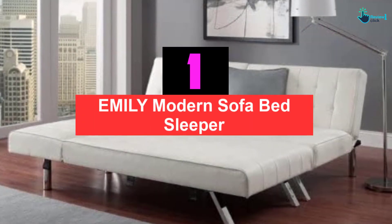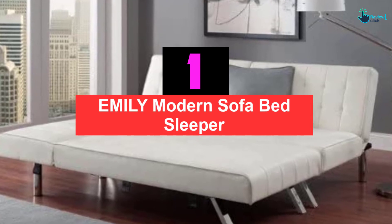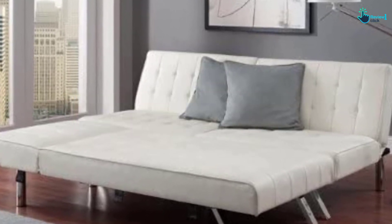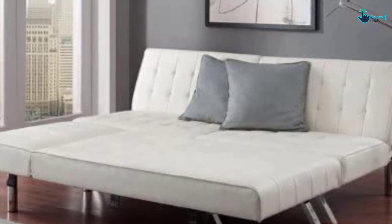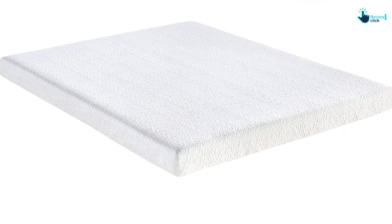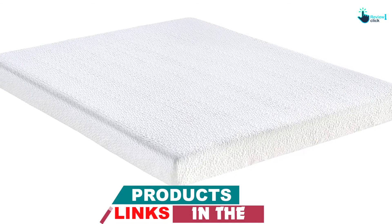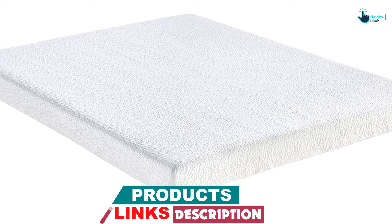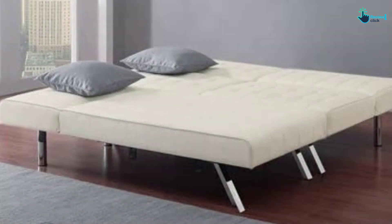And finally at number 1, we have the Emily Modern Sofa Bed Sleeper. This convertible sofa set is listed among the best sleeper sofas due to its versatility — it can be used as a sofa, lounger, chaise, and a sleeper as well. This multi-purpose sofa bed offers complete value for money due to its enhanced functions. Whether you want an extra bed for guests or a comfortable sofa for your living room, this convertible sofa bed fits the bill.